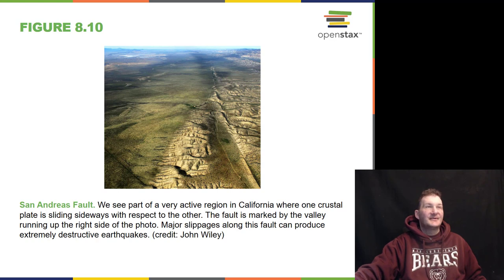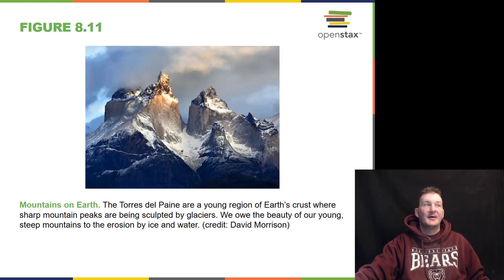Here we see the San Andreas Fault from the sky — a very active region in California. We know exactly where it's going because we've got GPS monitors all over the San Andreas Fault. Farmers have fences along the fault where you can clearly see how it's moved in the last number of decades. Of course, we have mountains on Earth — a young region of Earth's crust where sharp mountain peaks are being sculpted by glaciers.